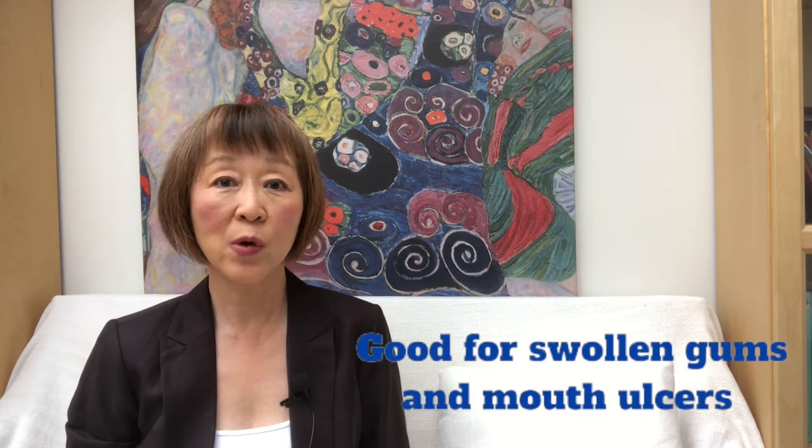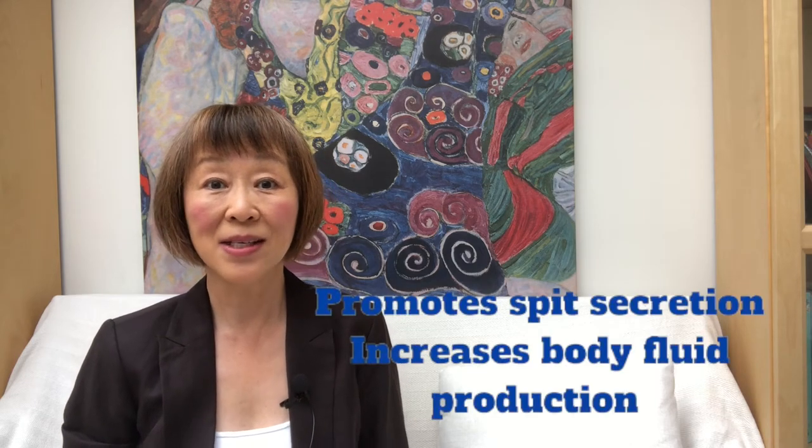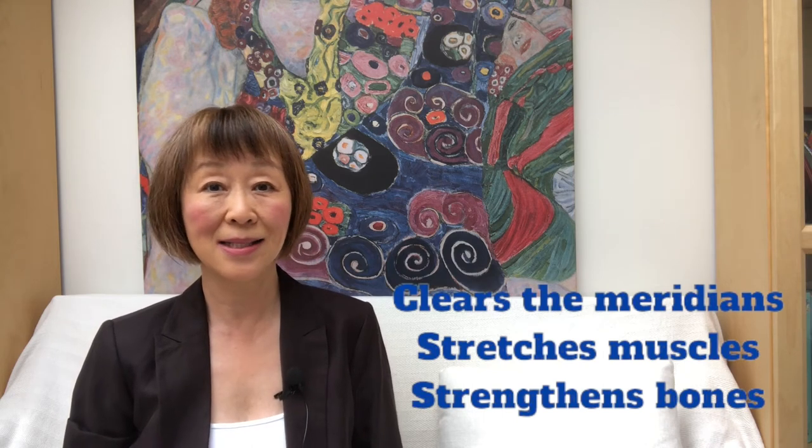The first acupuncture point is called the Changjiang point. The Changjiang point is very good for swollen gums and mouth ulcers as well. It promotes saliva secretion and increases body fluid production. It clears meridians, strengthens muscles and bones. It is located in the depression in the middle of the mouth, here.